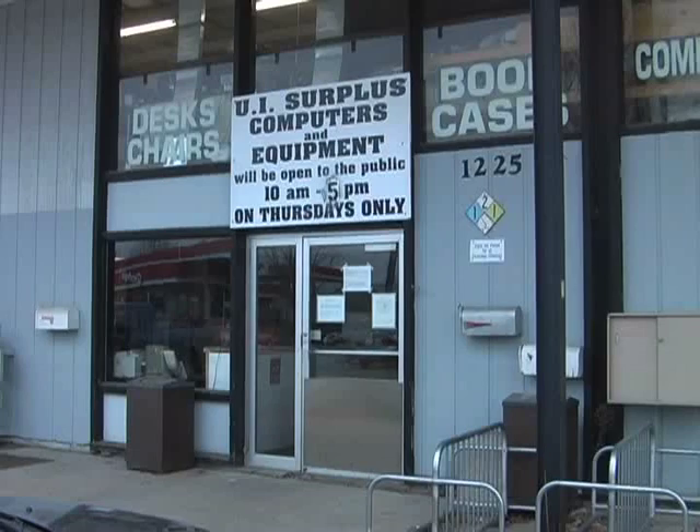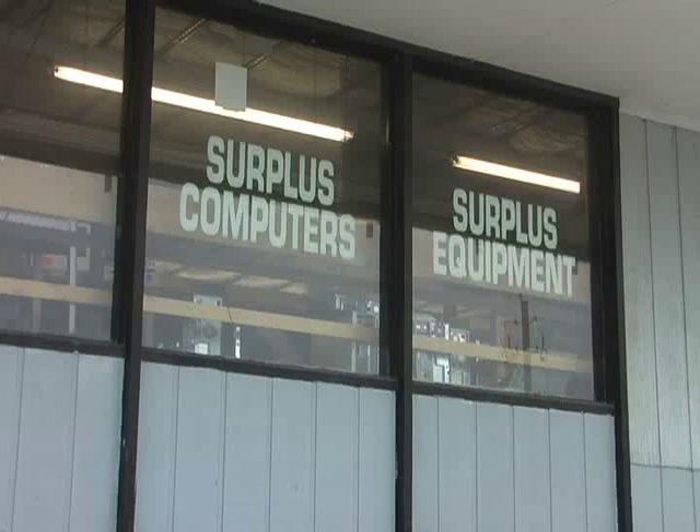Despite Misson's lack of resources to support mass donations from UIHC, there is still another option: University Surplus, which takes not only computers but outdated medical equipment. On average, you'll have a truckload a day, and in that truckload you might have two or three pieces that are worth some money. The rest of it's recycled or junk.